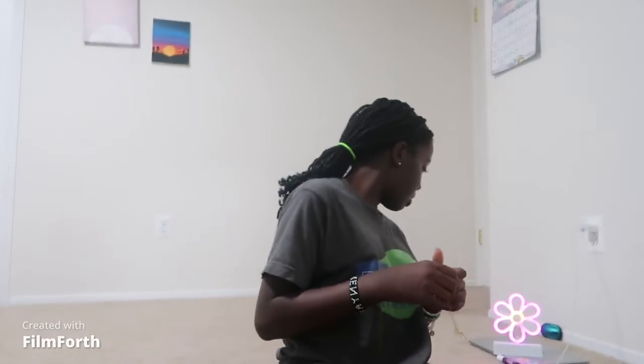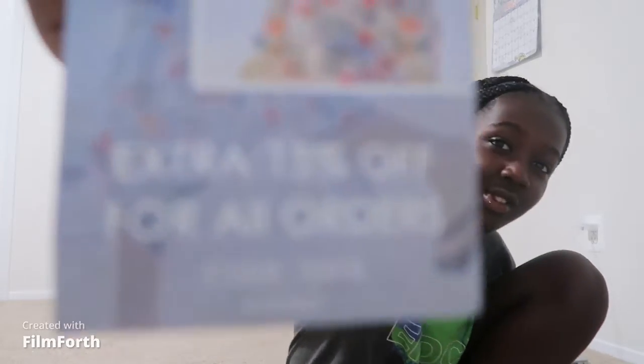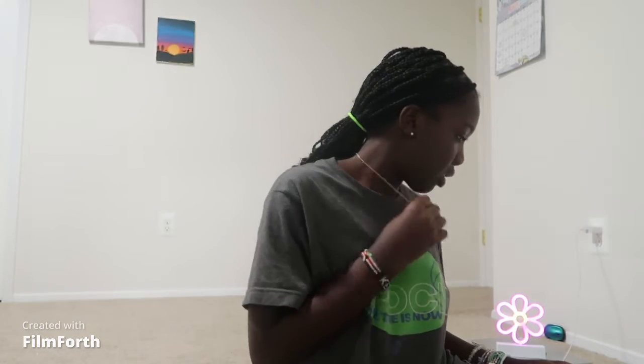I don't remember getting this necklace but it's $1.00 — it's called a butterfly charm necklace because it's a butterfly. Skip to me putting it on because I'm bad at putting on necklaces. That's what it looks like — it's like a little butterfly.